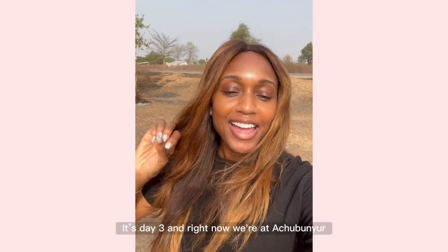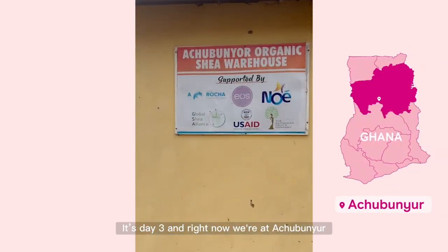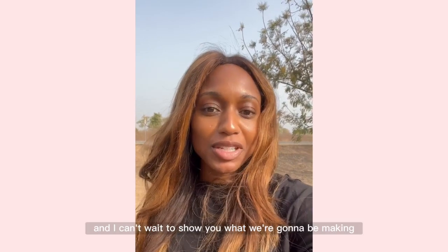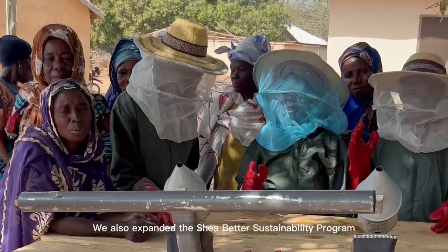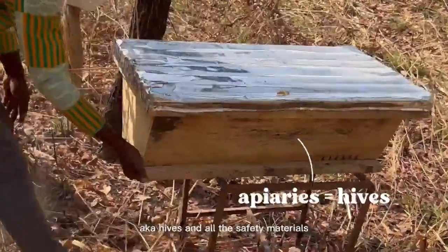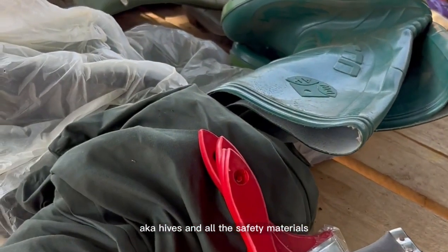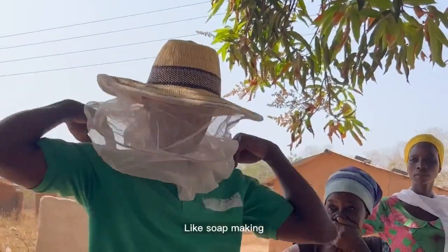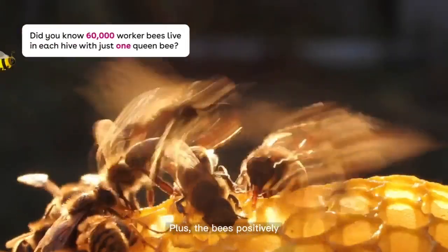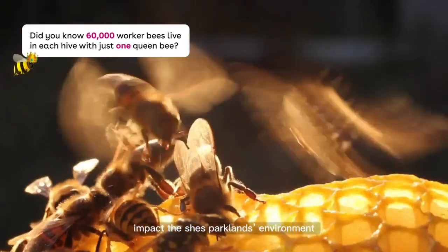It's day three and right now we're at Atribunia. We also expanded the Shea Butter Sustainability Program to include beekeeping by donating apiaries — aka hives — all the safety materials, plus training. Like soap making, beekeeping is an additional source of income outside of shea season, and the bees positively impact the Shea Parkland's environment.